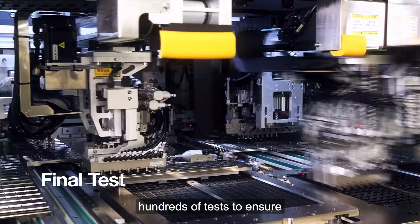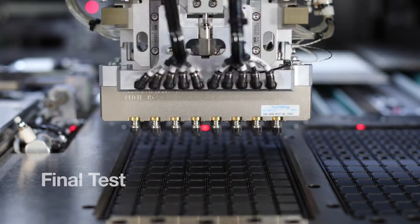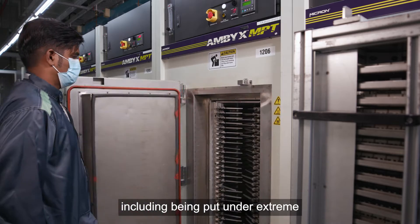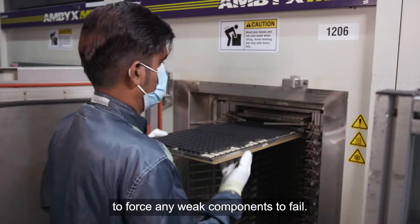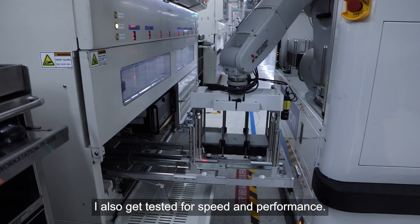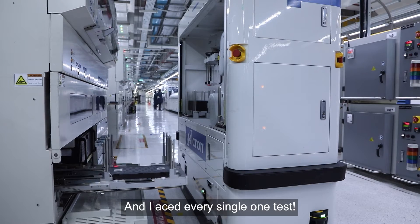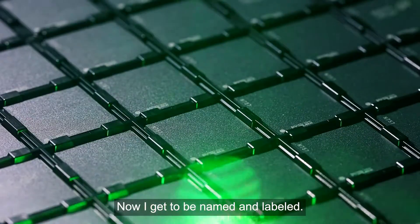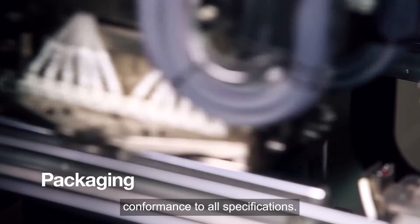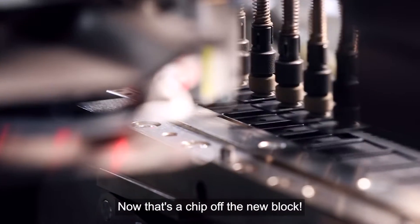Every Micron chip undergoes hundreds of tests to ensure we meet the highest quality standards. This is my final set of tests, including being put under extreme temperatures and conditions to force any weak components to fail. I also get tested for speed and performance, and I aced every single test. Now I get to be named and labelled. I am scanned to verify strict conformance to all specifications. Now that's a chip off the new block.